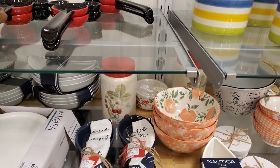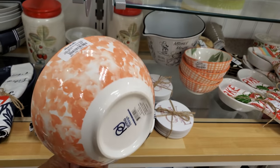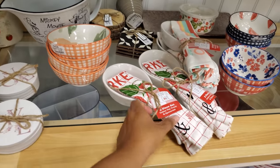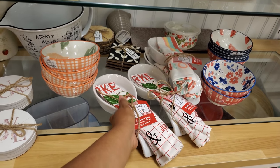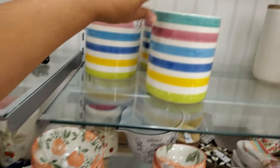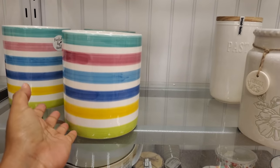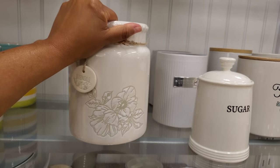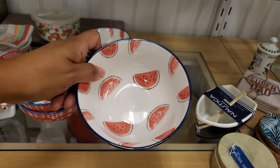The peach bowls are $4 — I don't remember if I've shared those before. There's a dish that says 'bake' — could be a great Christmas gift for the kitchen lover in your life. Stuff like this for $8 is so inexpensive, great if you're moving into an apartment. A cute watermelon print item is $4.